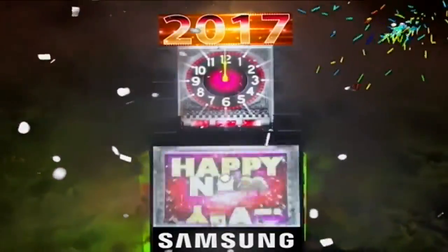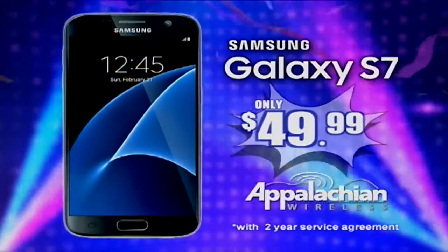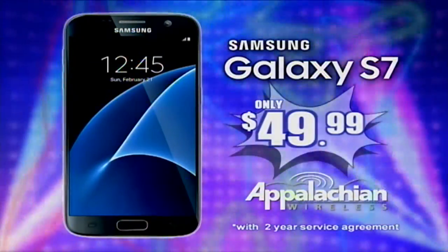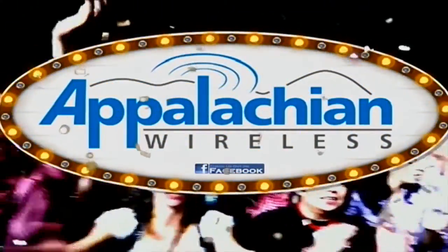Ring in the new year with amazing savings from Appalachian Wireless. Get the Galaxy S7 for just $49.99 when you sign or renew a two-year service agreement. Better service, bigger savings — that's today's Appalachian Wireless.